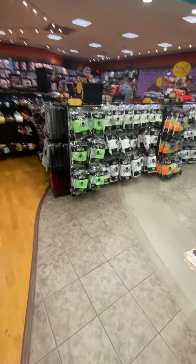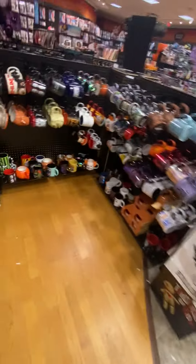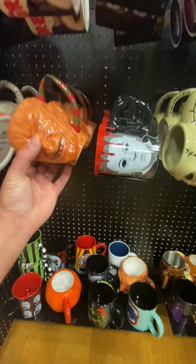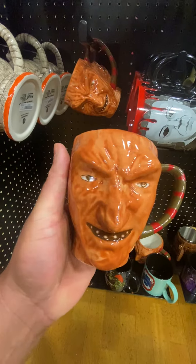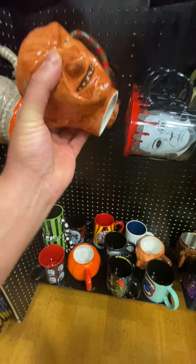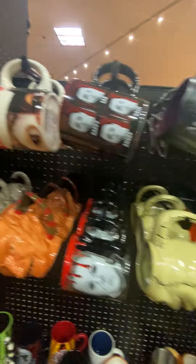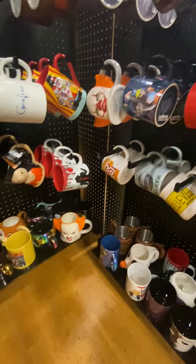Here's all your party gear — spiderwebs, your mugs. Check out these mugs guys. Look at this Freddy mug — wow, very cool. Gremlins. I always say Gremlins, but it's Gremlins.